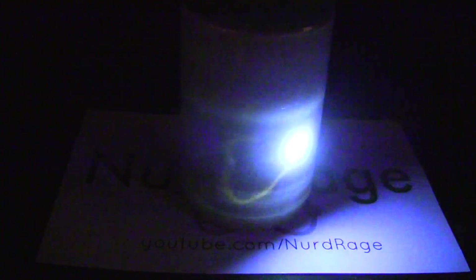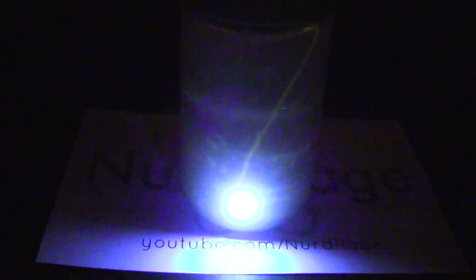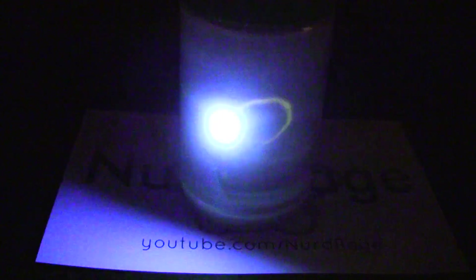Now why does peanut butter do this? There are a number of phenolic compounds and proteins that fluoresce and also exhibit delayed fluorescence or afterglow. This also occurs with a lot of other nuts like almonds and cashews, but works particularly well with peanut butter. As for the exact name and state of the compound that's doing this, I honestly don't know — biological substances can have millions of unique natural chemical compounds in them. Perhaps a biochemist can respond in the comments.